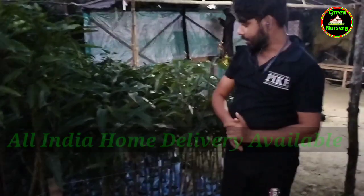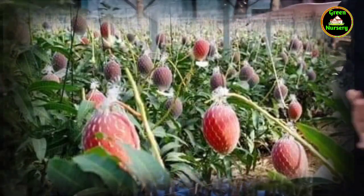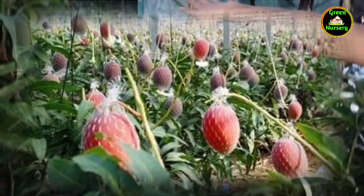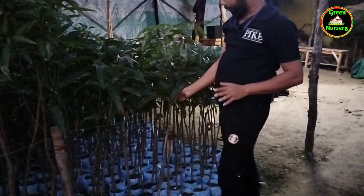Hello, welcome to Ginov Nussari. Today we will show you the Miyazaki mango plant. This is the Miyazaki mango plant. The Miyazaki mango plant is so special. Why do people like it?